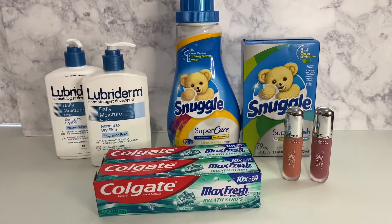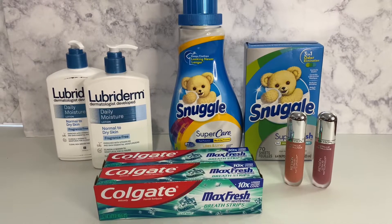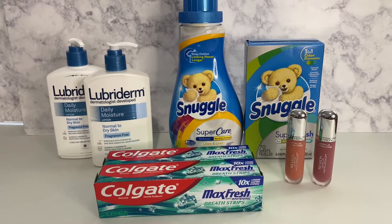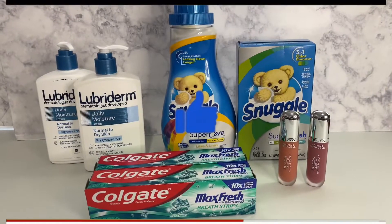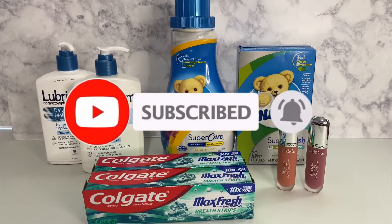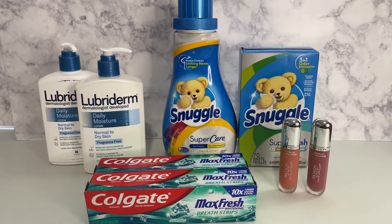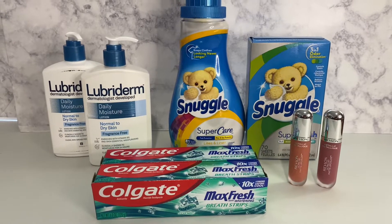Thank you for coming by Miss Nana's channel today. I am bringing you a Walgreens haul. First of all, I would like to thank my new subscribers and my old subscribers. If you would like to subscribe to my channel, go ahead and hit that notification bell and make sure you put it on all so you'll be notified when I bring you these deals on the low low.